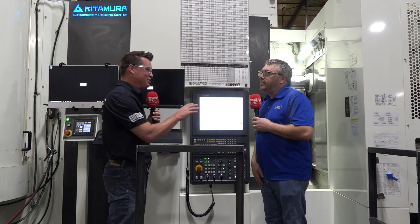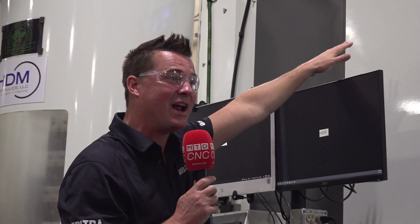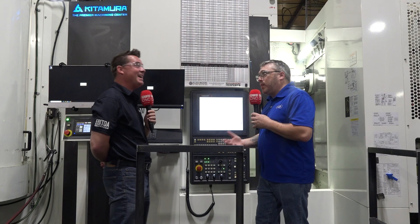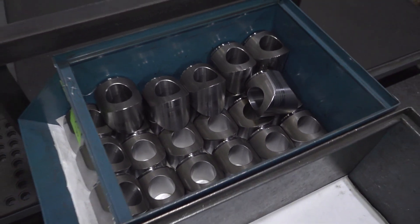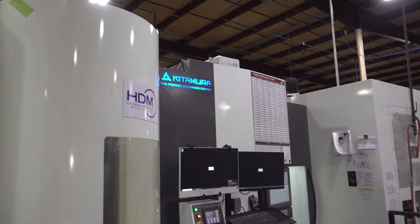I want to mention this for the audience as well — when you needed more steps in the process to get the same thing done, that tied up more tool holders. Now that you can plow through in one step, you can do more operations because you're not utilizing those tool holders. That allowed us to put in redundant tools so you can run lights out. Your tools that are going to wear — you won't get the same tool life out of a quarter-inch drill as a three-inch face mill — so I need more quarter-inch drills in the process. Not having to dedicate multiple tools to the same step allowed me to put redundant tooling in the machine.